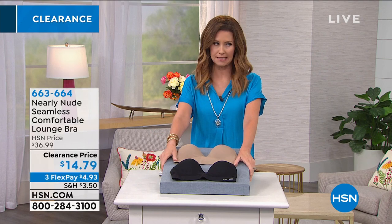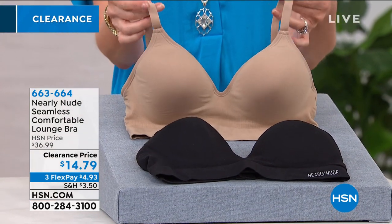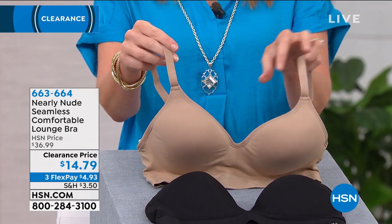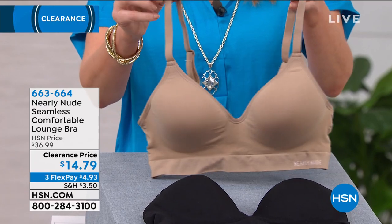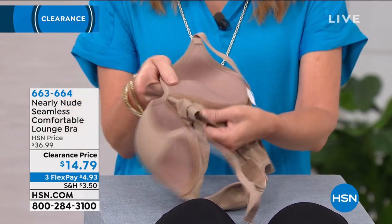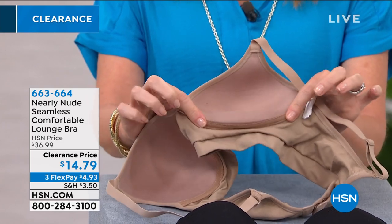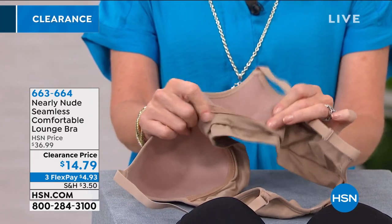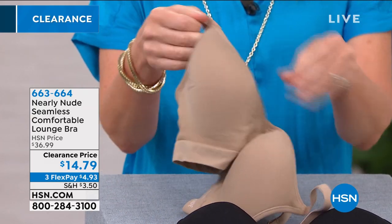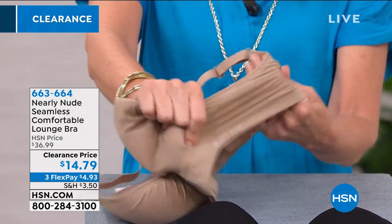If you don't have the right basics, you just can't wear certain things. Nearly Nude brings you a seamless comfort lounge bra — it is wire-free, but it has the support of an underwire without any wire. You can see it's stretchy and flexible, with a nice lining built in, great shaping, and it is so comfortable to wear.